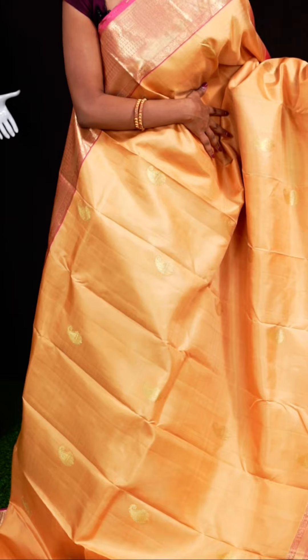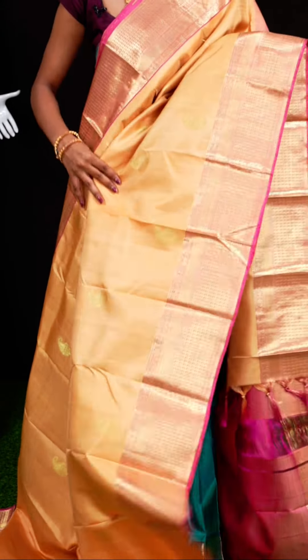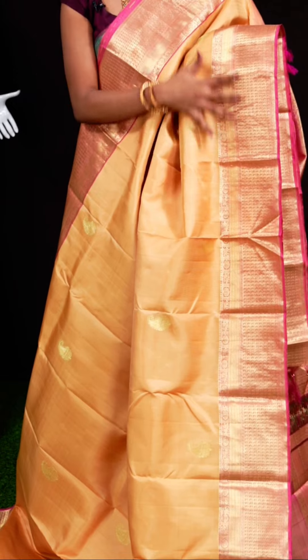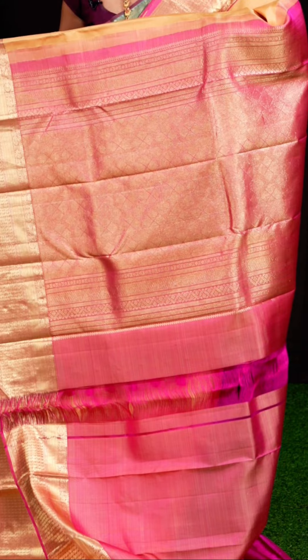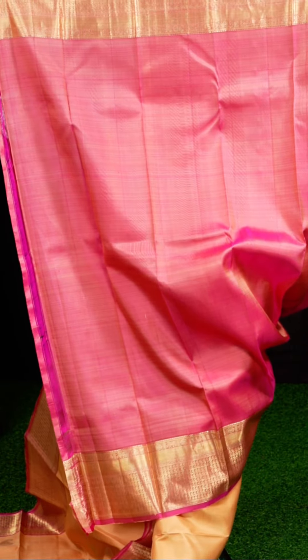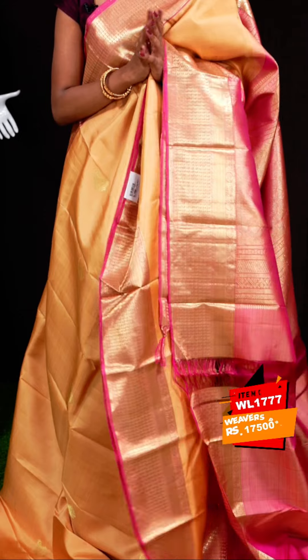Here we have another gorgeous one with sandal and pink color combination. All over the body it has kairi designer booties. The border is a both-equal pink color designer border. The pallu is a contrast jacquard pallu. The blouse is pink color plain blouse with designer border. Item code: WL1777, weavers' price: 17,500 rupees only.